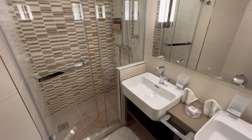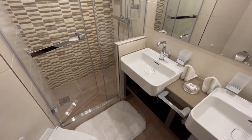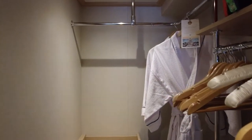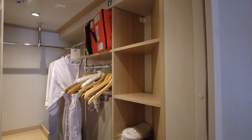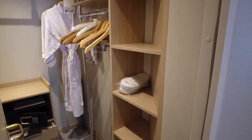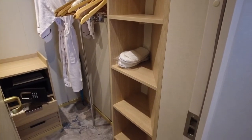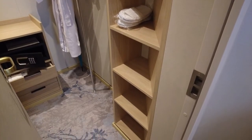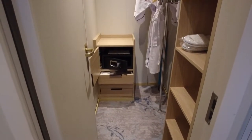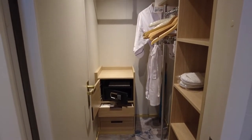Most women appreciate cruise showers that have this added luxury. The walk-in closet offered more than enough space for a week-long cruise. It consisted of six small shelves, a clothes bar with hangers, three drawers, and the safe. This is certainly an upgrade to your typical cruise ship closet. In addition, Windstar Cruises provides bathrobes and slippers for all guests in their staterooms.